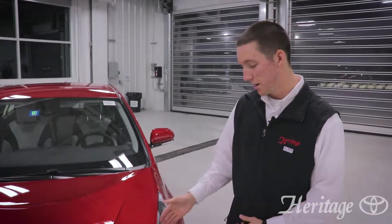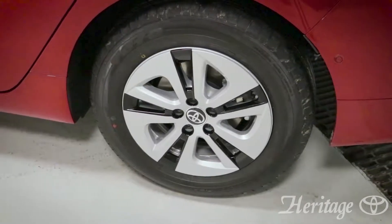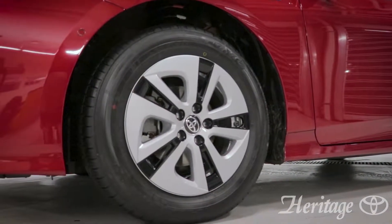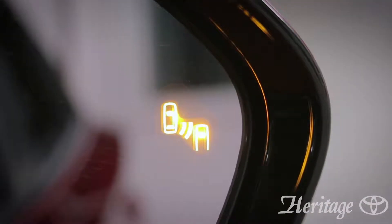The Prius 3 comes standard with LED daytime running lights and a 15-inch alloy wheel, which can be upgraded to a 17-inch two-tone alloy wheel. The heated power outside mirror with blind spot monitoring is also standard.